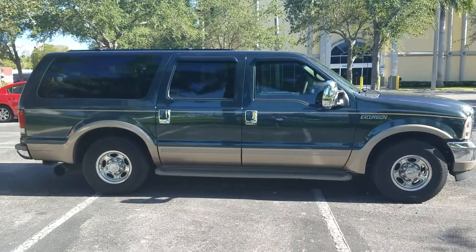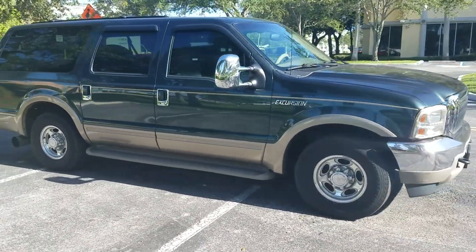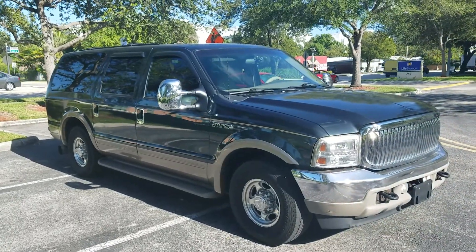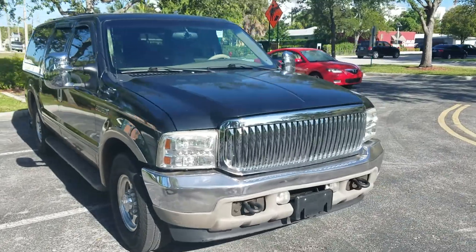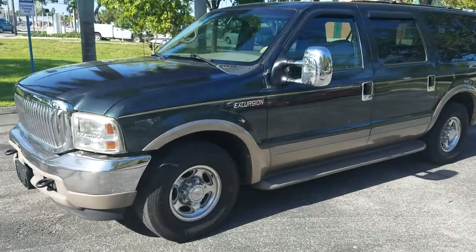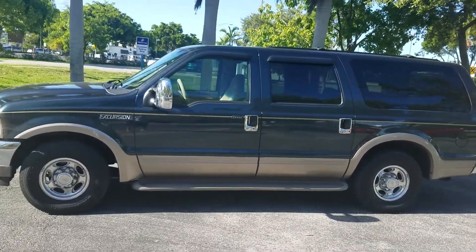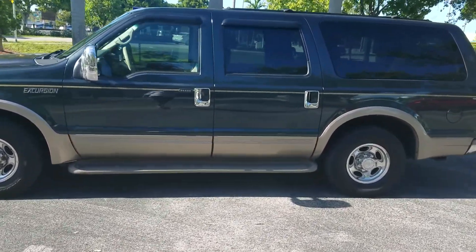Visit bigboydiesels.com for more diesel trucks for sale. If you need financing, there's a credit app on our website at bigboydiesels.com. Very hard to find Excursion, guys — it's got the aftermarket front grill, headlights, like-new tires, very clean interior, and ice cold air conditioning. This truck is ready to roll.